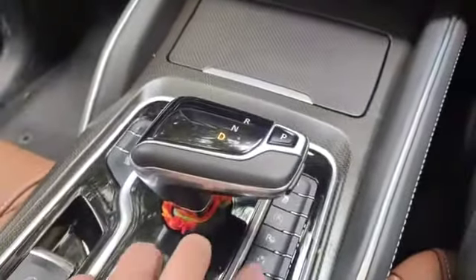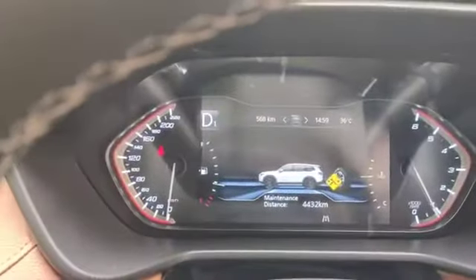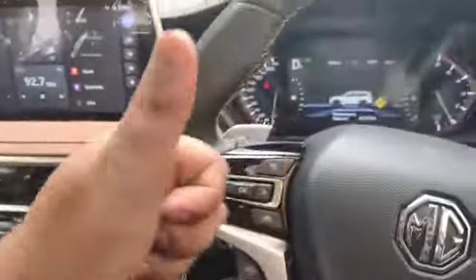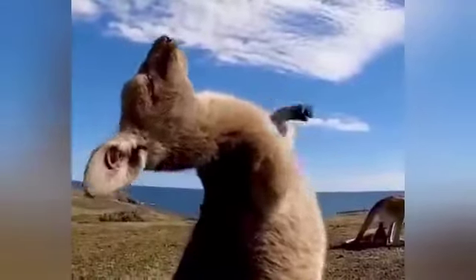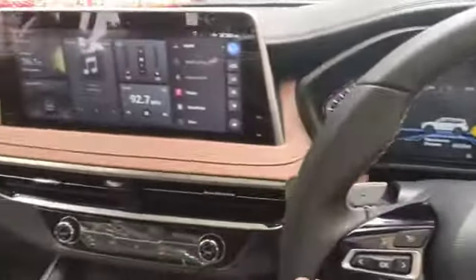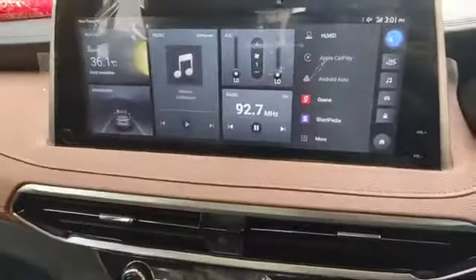Here are the drive modes: Eco mode, Sport mode, and one more. Another feature added is the English voice command — I will show you how it works.